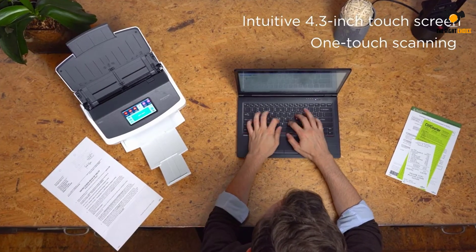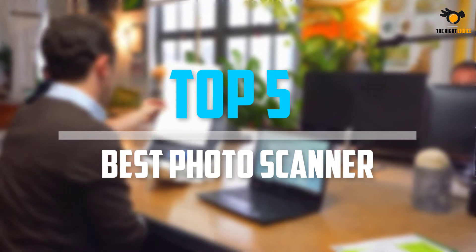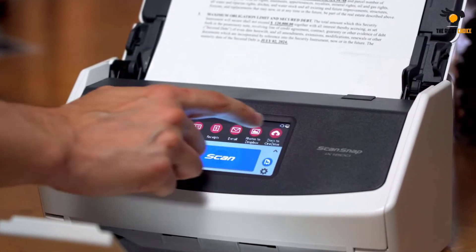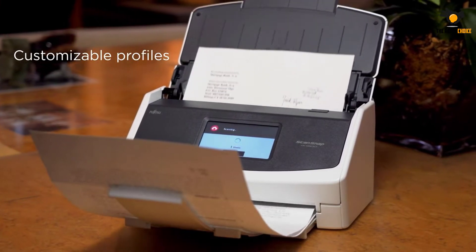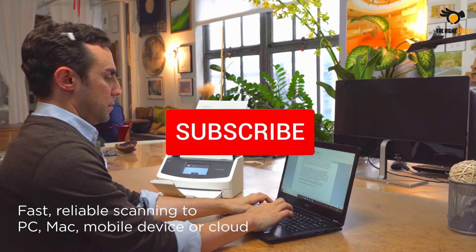What's up guys, in this video we will look at the top five best photo scanners on the market right now. We made this list based on our personal opinion, hours of research, and customer reviews. We've considered their quality, durability, features, and more. If you want more information and updated pricing on the products mentioned, check the links in the description box below.